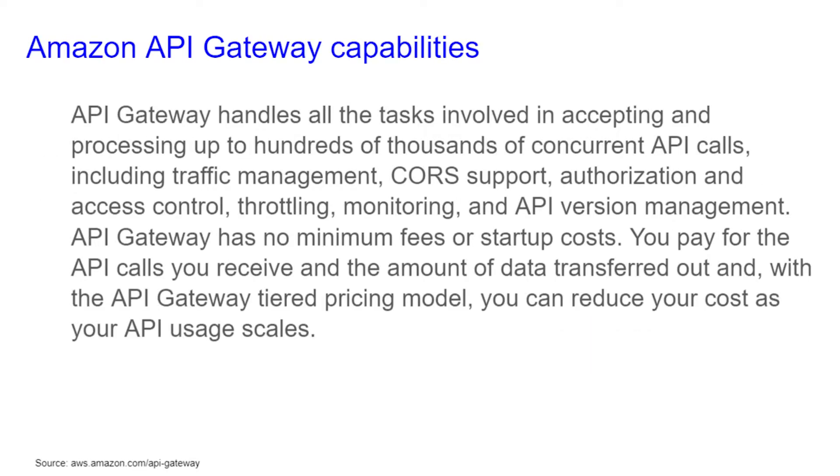API Gateway handles all tasks involved in accepting and processing up to hundreds of thousands of concurrent API calls, including traffic management, CORS support, authorization and access control, throttling, monitoring, and API version management.